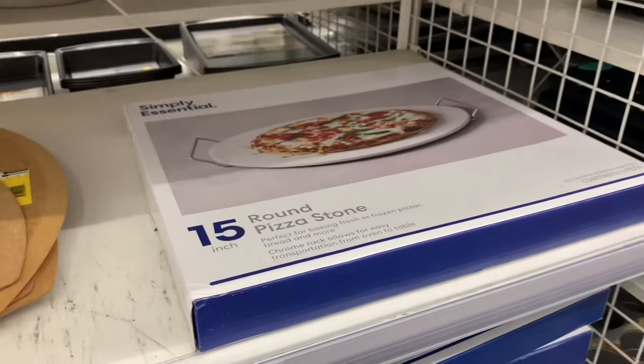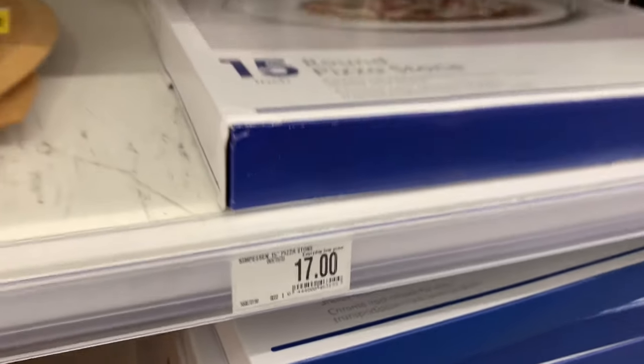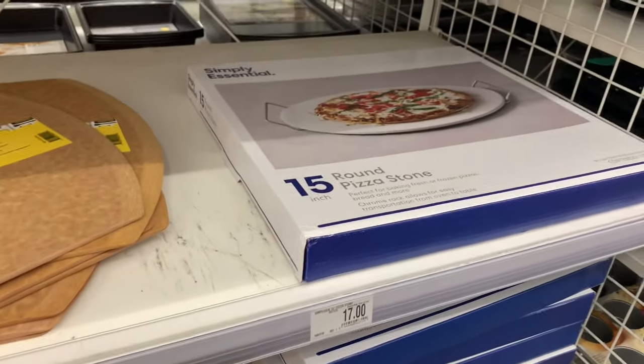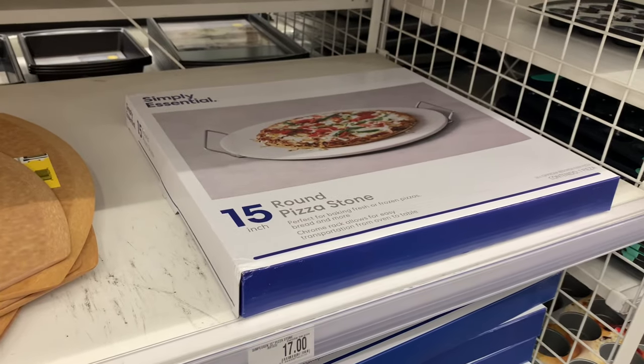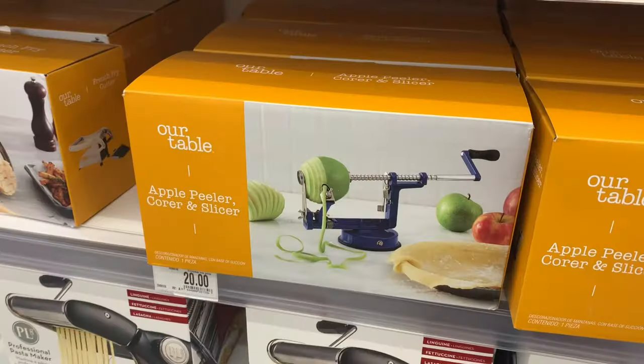They also have a pizza thing here for $43.99, but they always have those 20% off coupons. You can also get this round pizza stone for only $17 — that's much better. I used to have one like that, I think it was Pampered Chef. Let me know in the comments if you've ever bought from them.